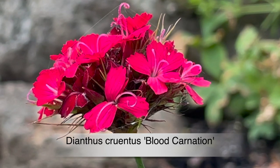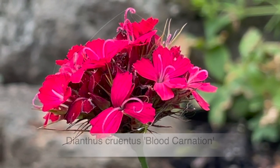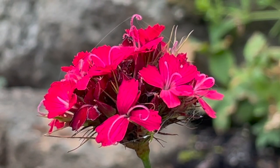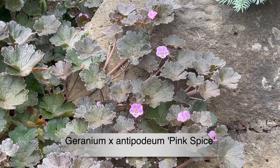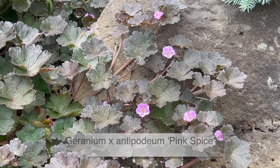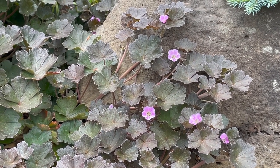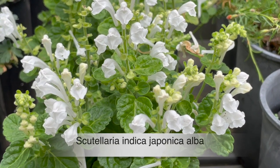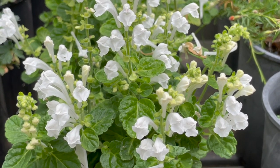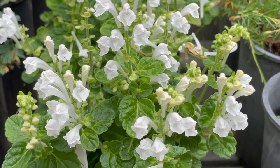Dianthus cruentus, the blood carnation, is a lovely little alpine species with deep red flowers and grassy foliage. Geranium antipodum 'Pink Spice' is a dwarf cranesbill with small pink flowers. Scutellaria indica japonica alba — this is a white-flowering variety. It's a slow-growing spreading perennial that will grow in part shade.